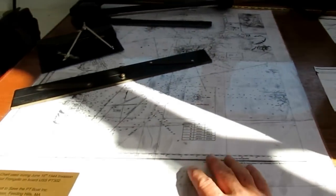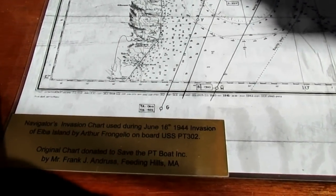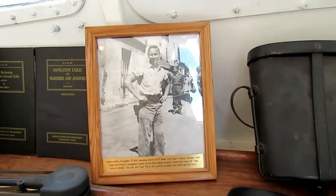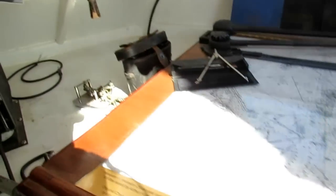This is a chart used in World War II during the invasion of Elba Island — a British Admiralty chart donated by Frank Andrus. That is Arthur Frangelo who made the marks on this chart on PT 302.